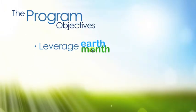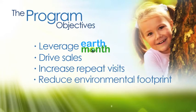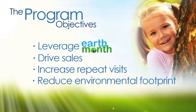So what were our goals? We needed to create a custom program with an Earth Month theme, drive sales through awareness of Kraft's sustainable products, increase repeat visits with exclusive online coupons, and try to make the world a better place by utilizing eco-friendly tactics.